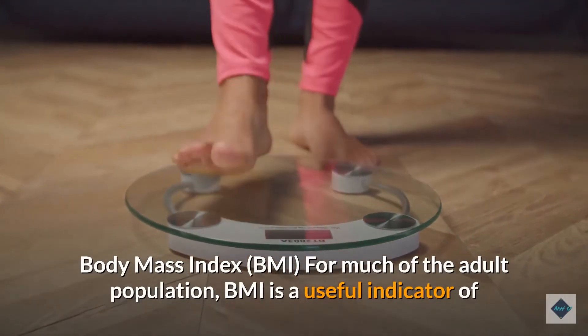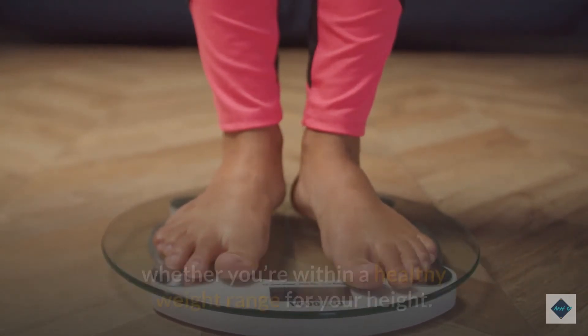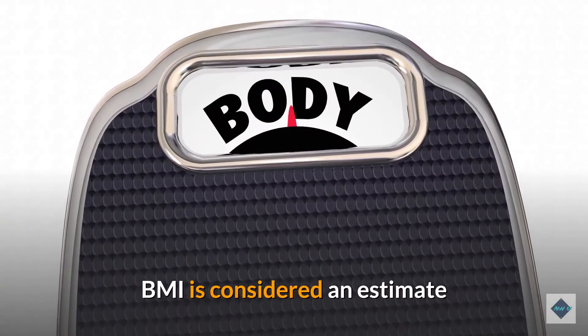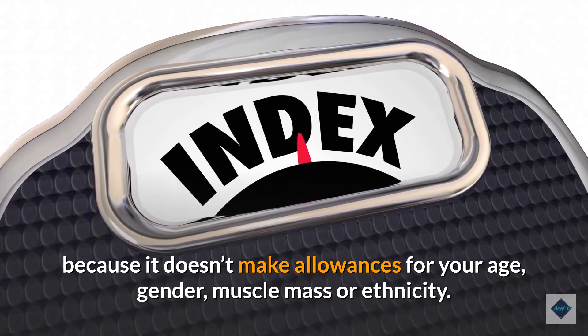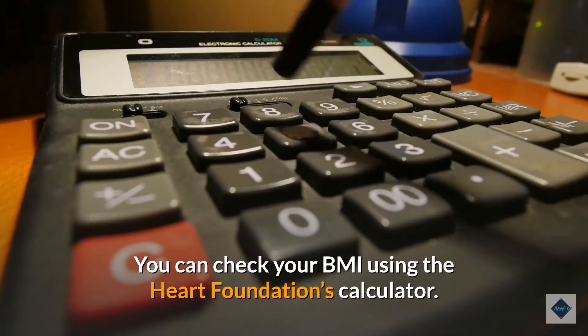Body mass index (BMI): for much of the adult population, BMI is a useful indicator of whether you're within a healthy weight range for your height. BMI is considered an estimate because it doesn't account for your age, gender, muscle mass, or ethnicity. You can check your BMI using the Heart Foundation's calculator.